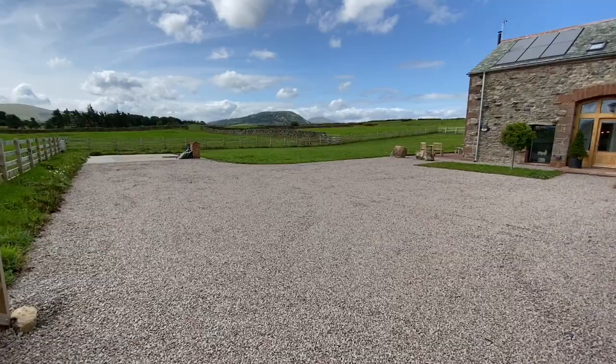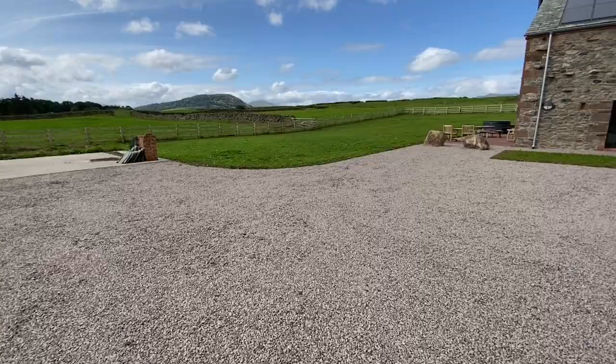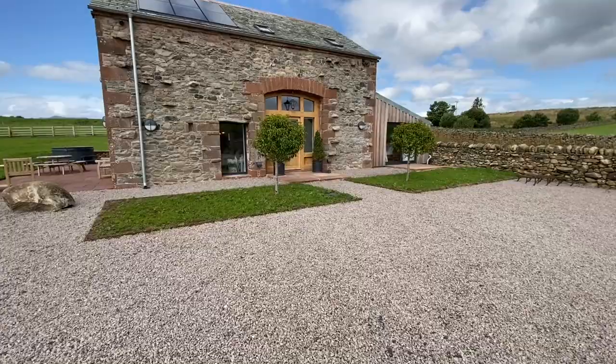This is Sheepfold Barn. I've just come to the gateway here to show you what a large expanse of parking we have to the front of the property. To the left there's currently a concrete hard standing area which has potential for a double garage to be installed subject to planning. As we walk across the gravel you can see we've got loads of parking.